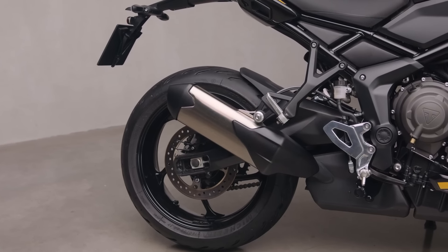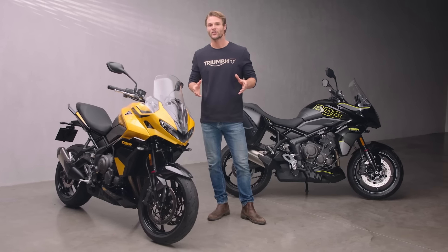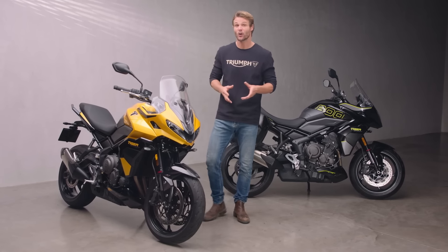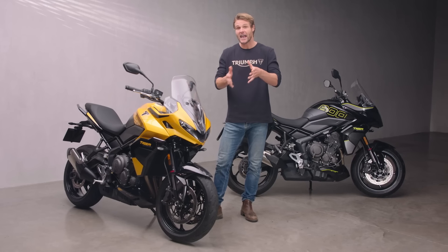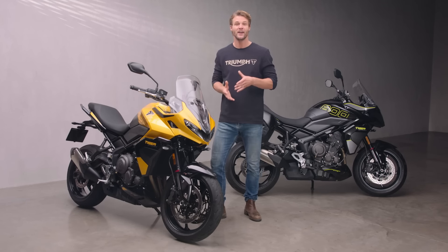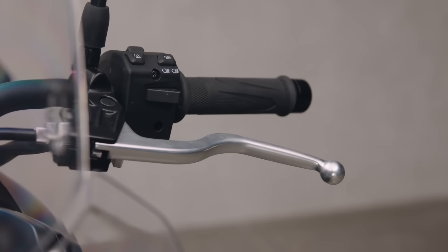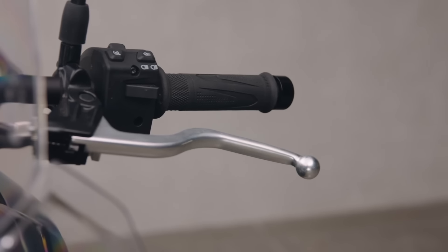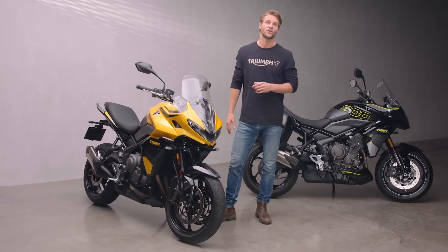As the revs rise, a deep howl erupts from the intake system and compact silencer, and this can be enhanced even further with an Akrapovic accessory slip-on. There's also a slick six-speed gearbox with Triumph shift assist for fast, clutchless up-and-down gear changes, allowing you to fully focus on the approaching corner and giving a pillion a smoother experience. And for when you do need full slow-speed control, the slip and assist clutch gives an incredibly light and precise feel at the lever, perfect when cutting through traffic.